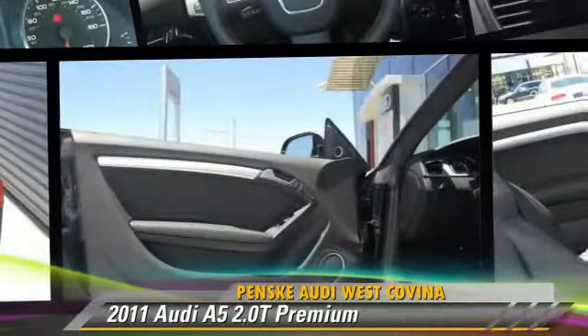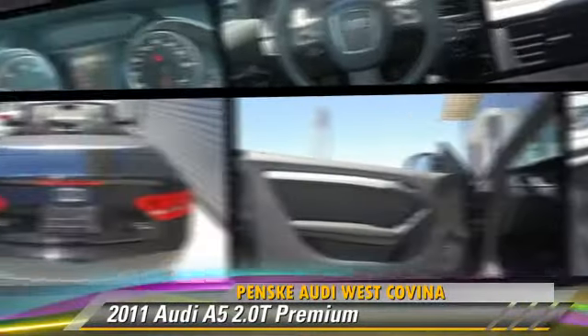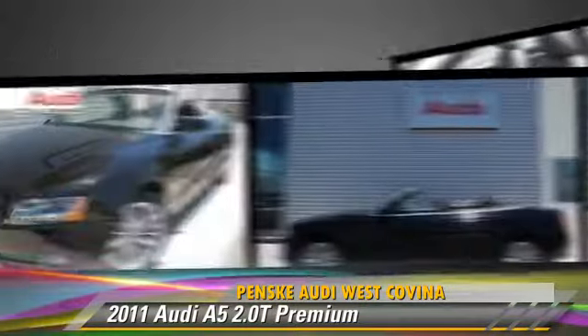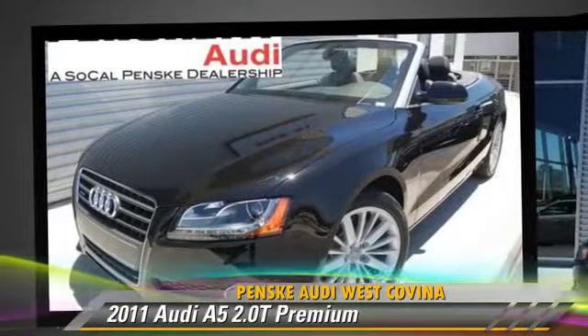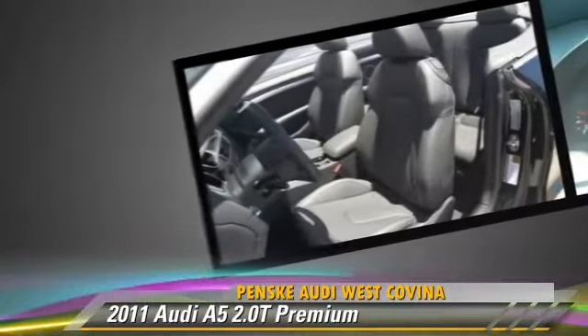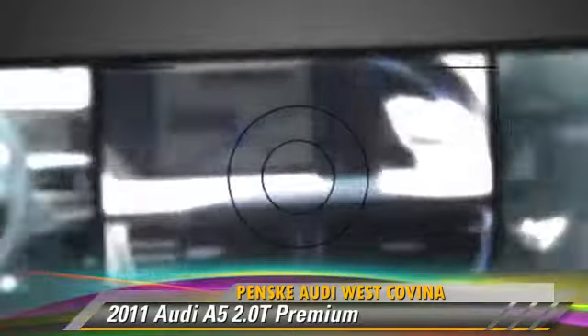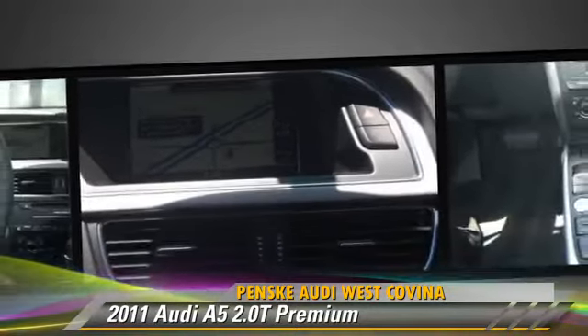Powered by a 2-liter 4-cylinder engine with an automatic transmission, this vehicle, with fewer than 5,000 miles on the odometer, gets up to 29 miles per gallon. This Audi features leather seats, alloy wheels, and Xenon headlights.